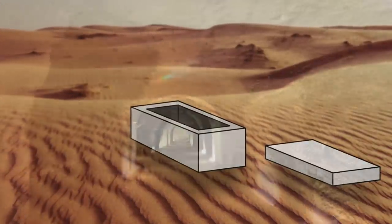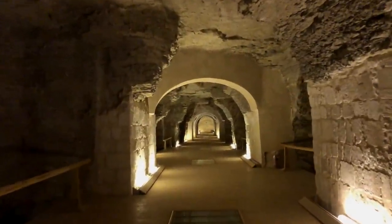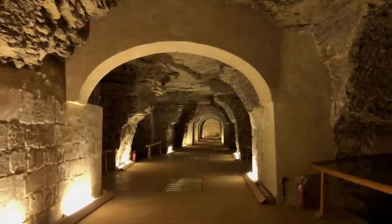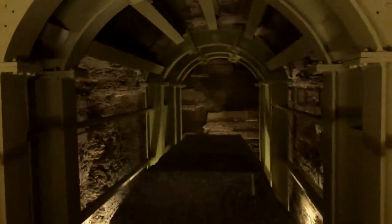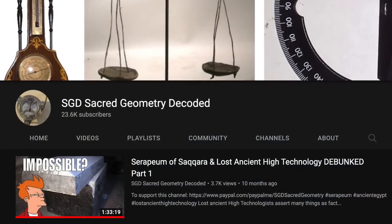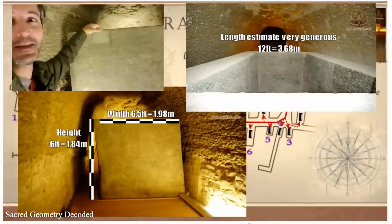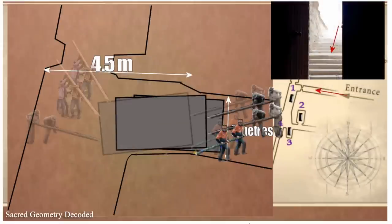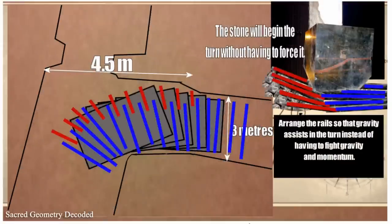Many people say it's impossible to move these huge boxes through these narrow tunnels, as the largest boxes would have only had about one foot of clearance between the walls. Sacred Geometry Decoded has a great video all about this — he analyzes the weights and dimensions of the boxes, showing that there is definitely enough room to move them, and gives great examples of how this could be done by skilled worker teams using simple machines and practical techniques.